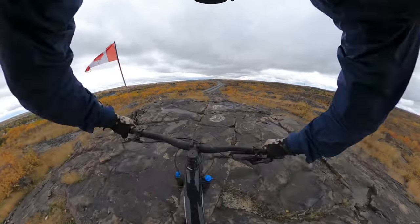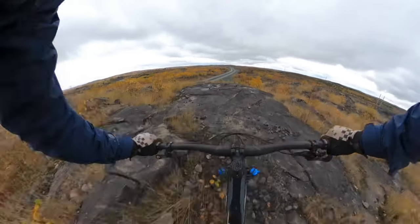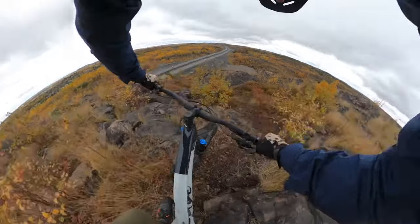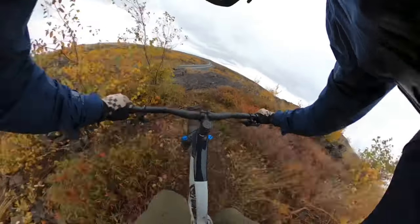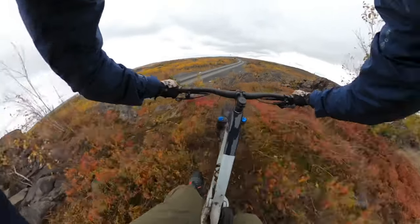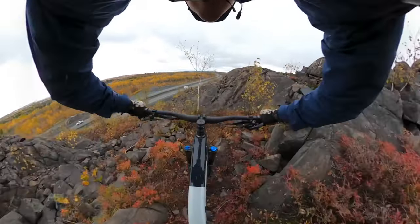Starts off on a nice little rock slab, couple drops, little roller, come to the left, tight turn, little nose pivot, into a chute, nice wall ride, natural burn, take your time here with the rock jank, into another wall ride.